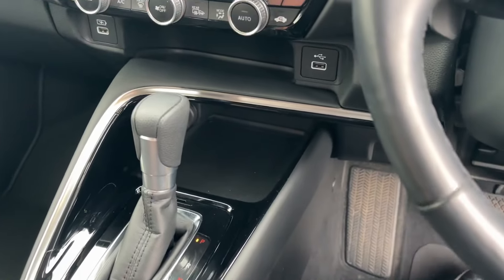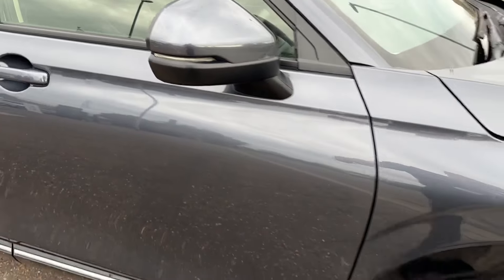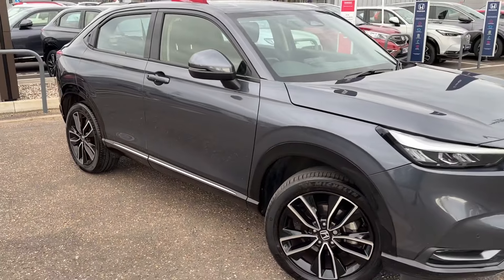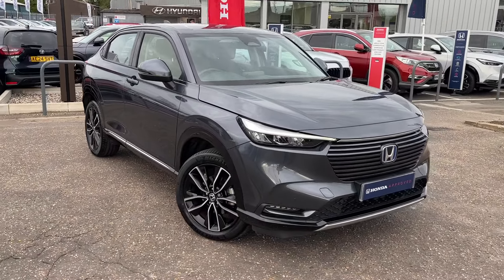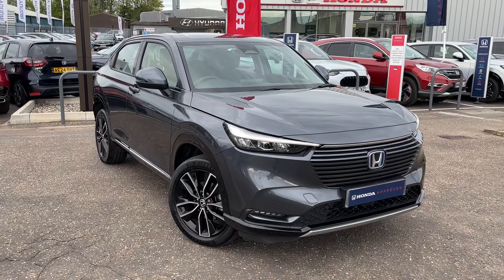The car will come with a minimum 12 month warranty and is available now. If you're interested and looking for a hybrid HR-V, we've got a couple in stock at the moment, so please don't hesitate — get on the phone, give us a call, come and view this one or one of the many others we've got. Hopefully we can find your perfect car for you. Thanks for watching.